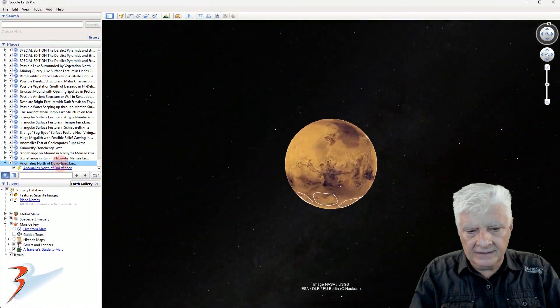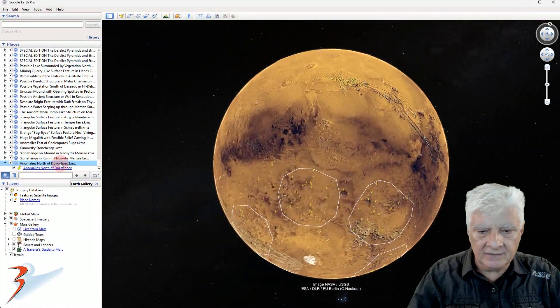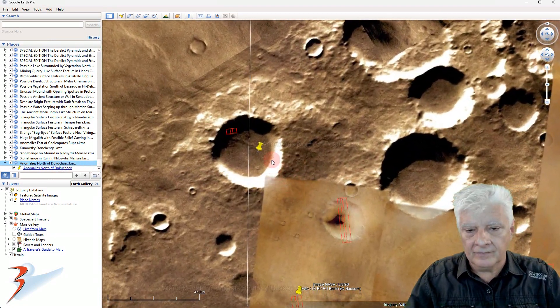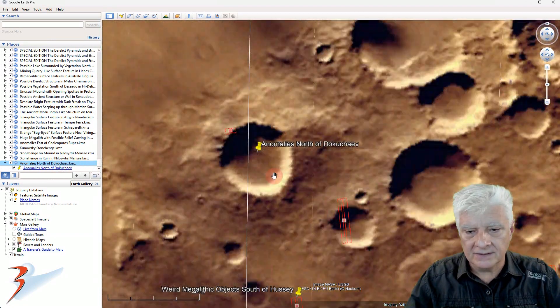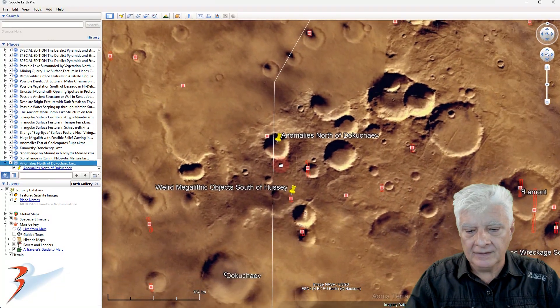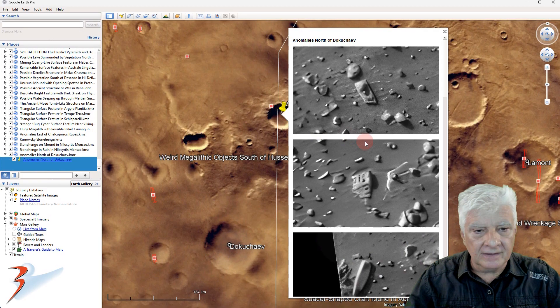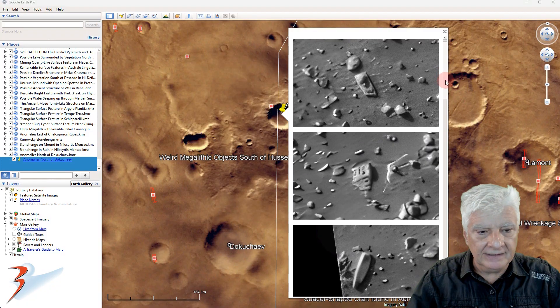This site is located in the southern mid-latitudes of Mars, inside a circular depression, with Dukashev out to the south. Let's have a look at those anomalies briefly again.